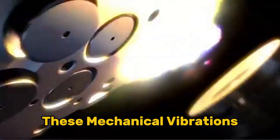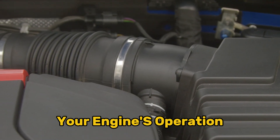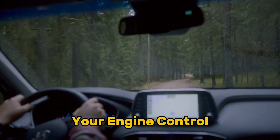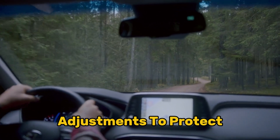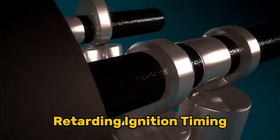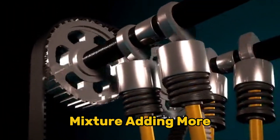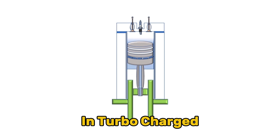The knock sensor works by converting these mechanical vibrations into electrical signals. Think of it as a highly specialized microphone, constantly listening to your engine's operation. When it detects the characteristic frequency of engine knock — typically between 5 to 8 kHz — it immediately alerts your engine control module (ECM). Your ECM then makes real-time adjustments to protect your engine: retarding ignition timing, delaying when the spark occurs, enriching the fuel mixture by adding more fuel relative to air, and reducing boost pressure in turbocharged engines.